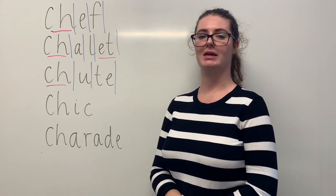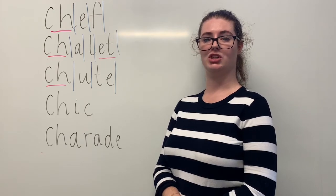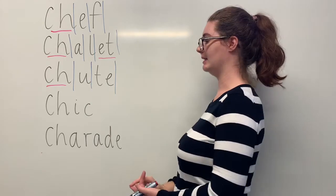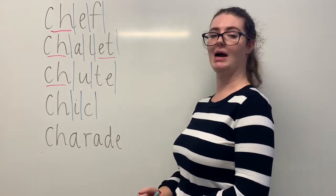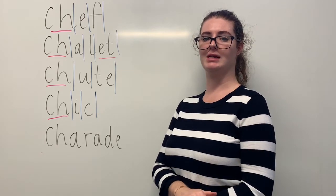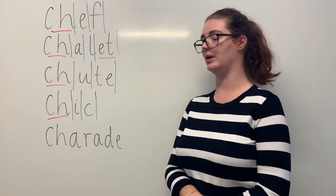Our next word is chic. Say chic. Designers will describe their clothes as chic. The sounds in chic are SH-EEK. The letters in chic are C-H-I-C. The part we need to remember is the CH digraph making the SH sound. Can you teach it to me? Chic. C-H-I-C.